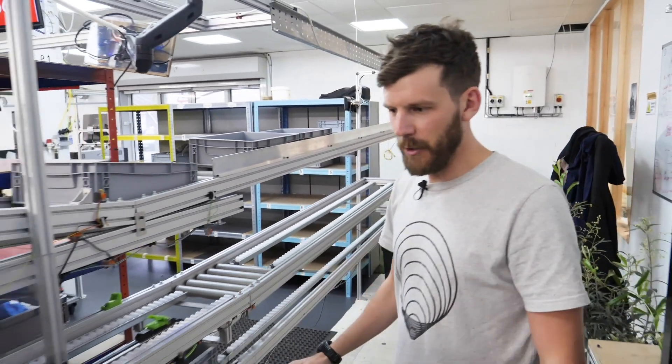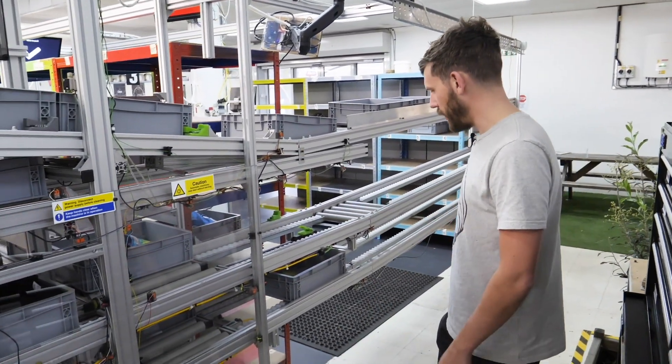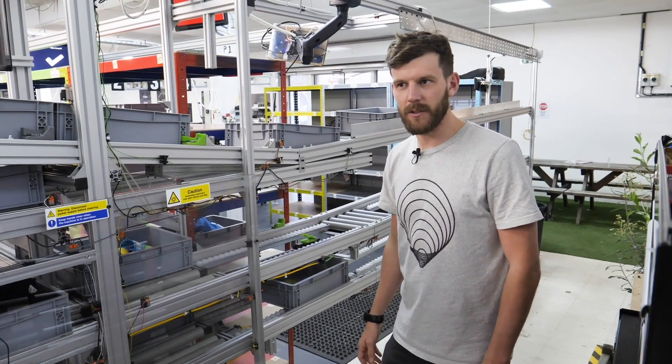Welcome back everyone. We're going to talk about robots because robots are amazing fun. This is part of the T-Mill factory. Some of these machines are robotic and they do their own thing.